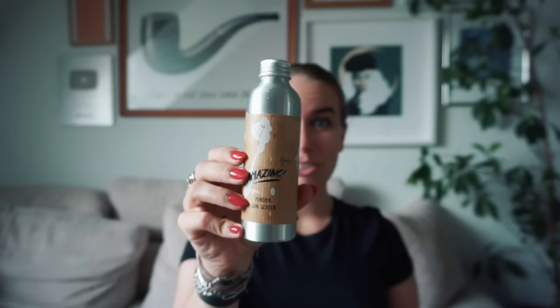For sun protection I either use this one from Amazing or this one from Rain. I think it's the first time I've mentioned SPF — I do it, I just never really mention it in the video. People scream at me in the comments when I don't, so there we are.